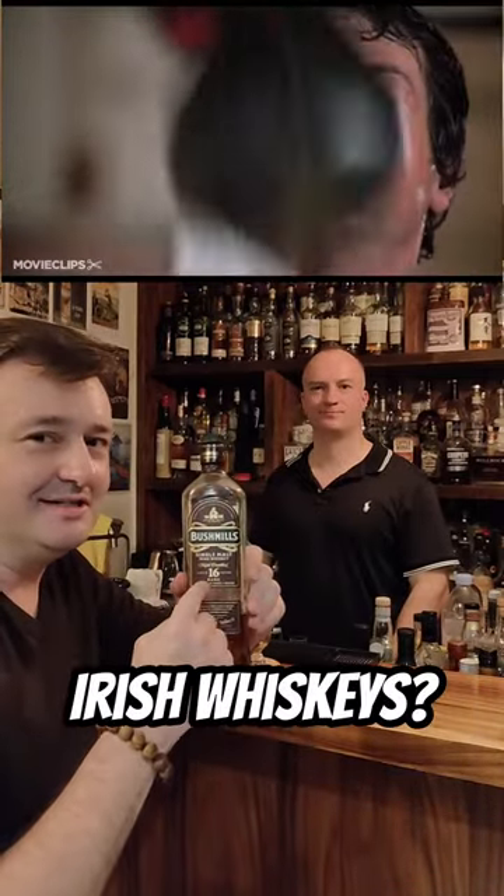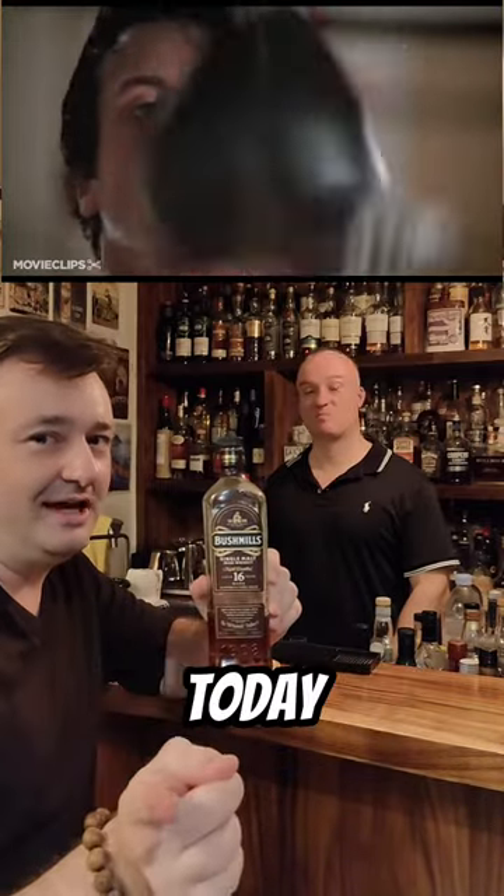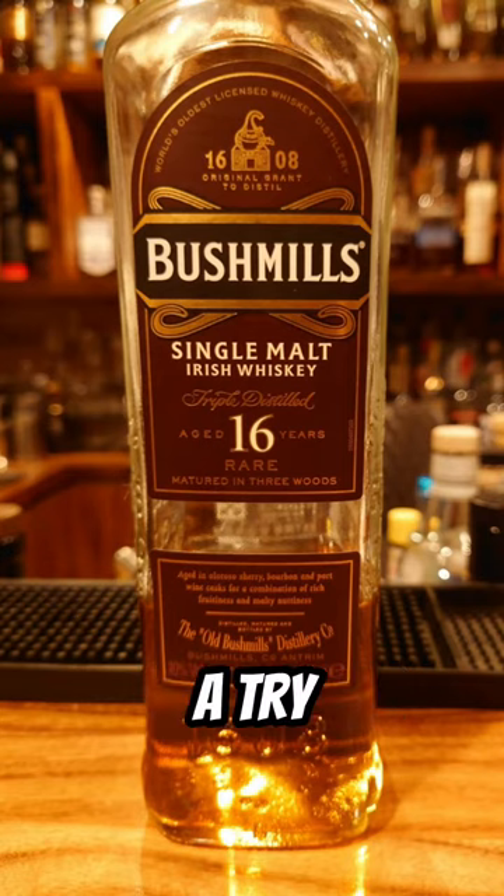Is this the Rocky Balboa of Northern Irish whiskeys? It's the underdog that takes the title. We'll find out today when we give the Bushmills 16 a try.